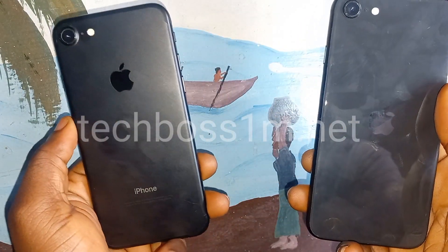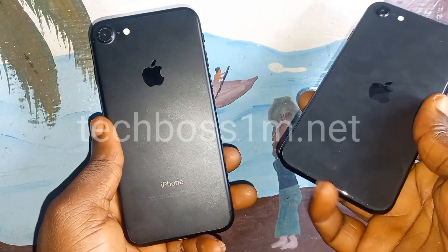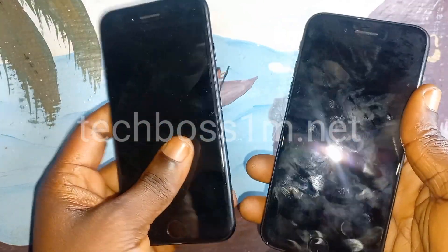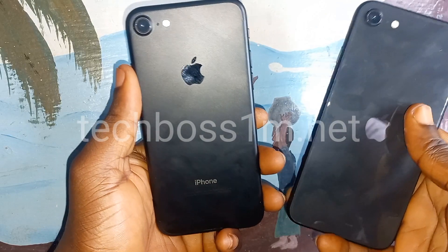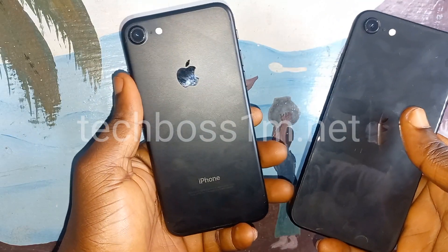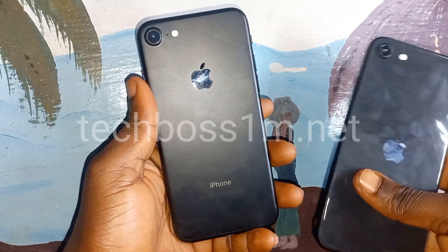This one is iPhone 8 and this one is iPhone SE. You can see they're very similar. So I just want to show you the difference between the iPhone SE 2020 and the iPhone 8. Let's do this quick review.